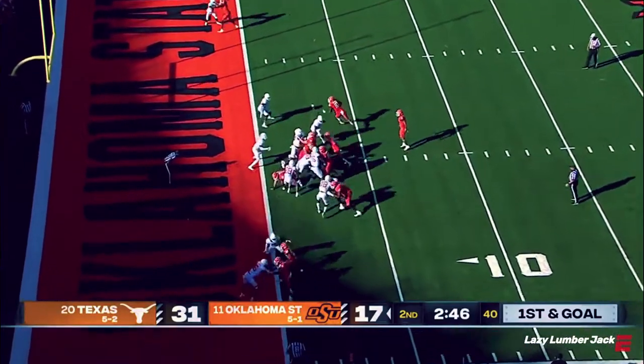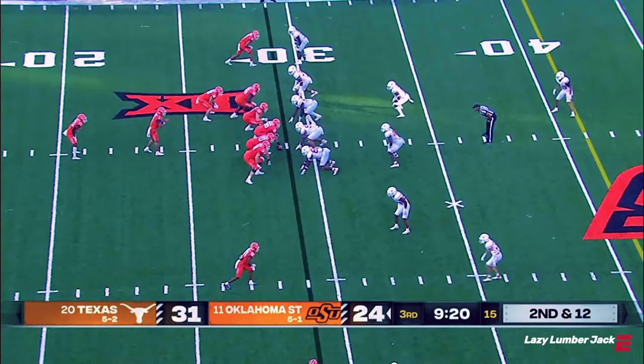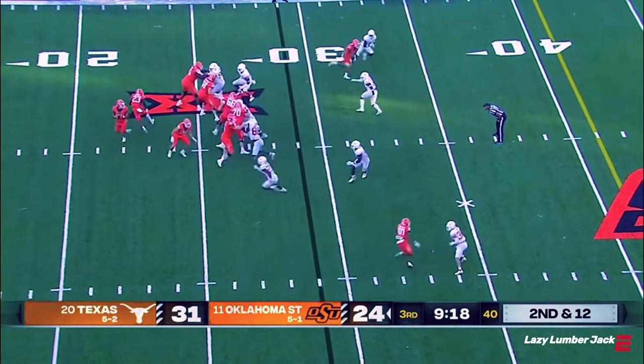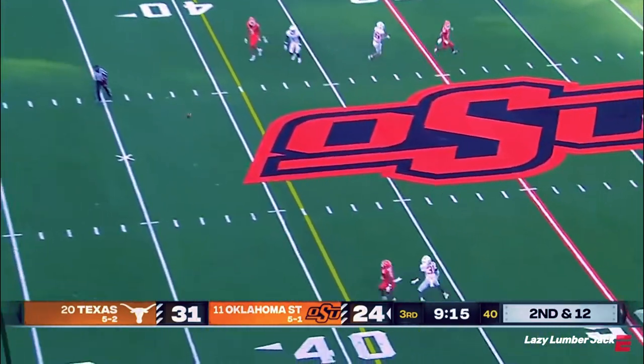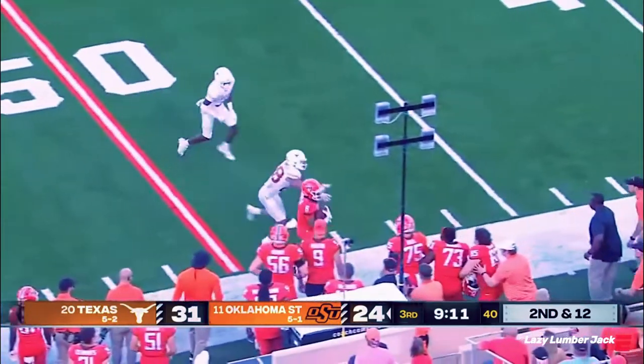From the two, it's going to be Richardson looking for his third touchdown. A freshman from Dallas, just 14 carries on the season coming in. Sanders in trouble, gets hit again as he throws, and pulled in for a first down — Stephon Johnson pass.